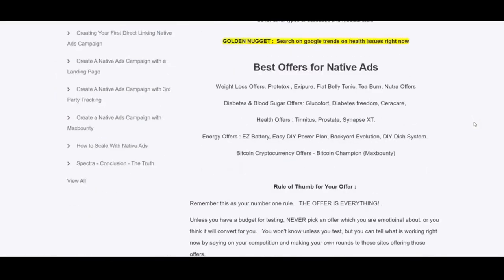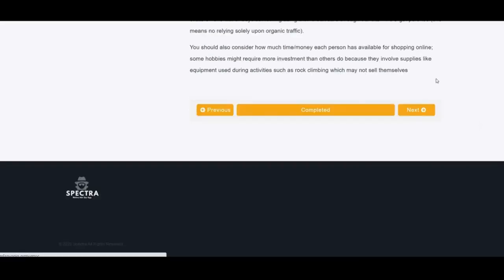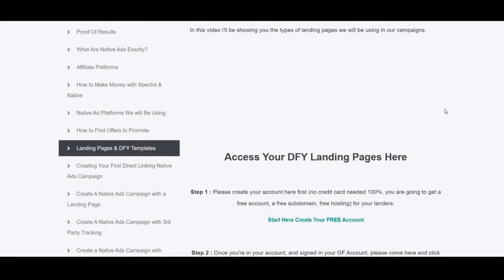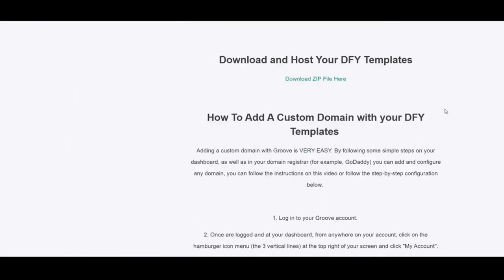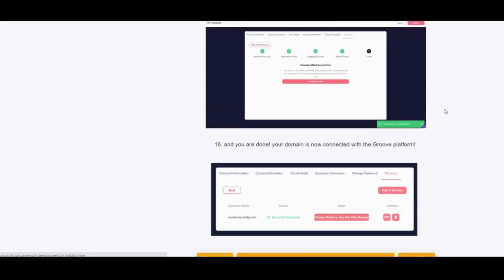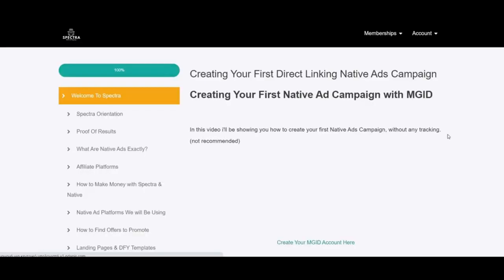How to find offers to promote: the coach recommends specific categories for native ads and explains what types of offers to avoid and why. You need offers targeting a broad audience that solve problems any family or individual is facing. Dimitris gives you a list with exact recommended products for native ads. There are two done-for-you landing pages — one advertorial type and one VSL — that you can edit for health niches. An important part is also covered: using Amazon Web Services free hosting to host static pages, which load very fast, reducing bounce rate, especially on mobile. There are instructions on how to buy a domain and link it to the recommended page builder.